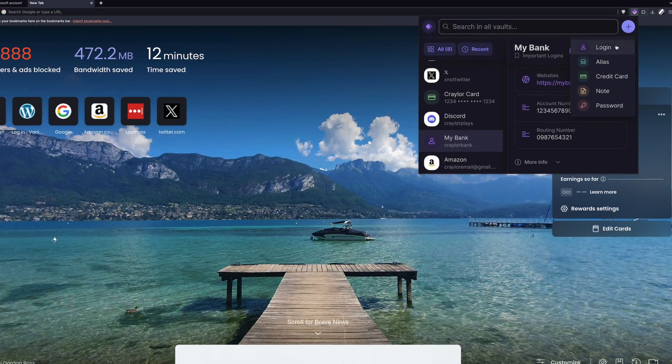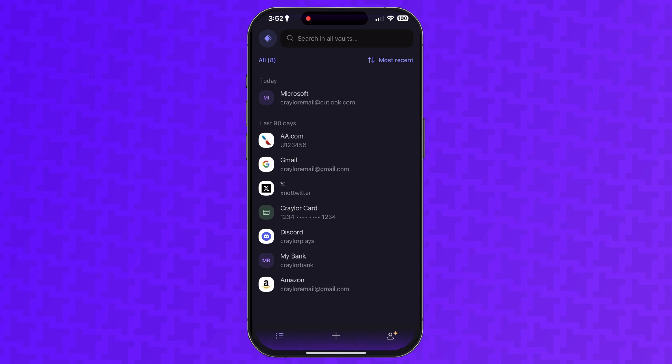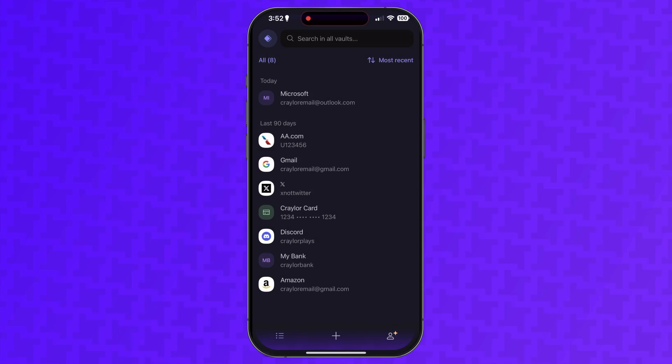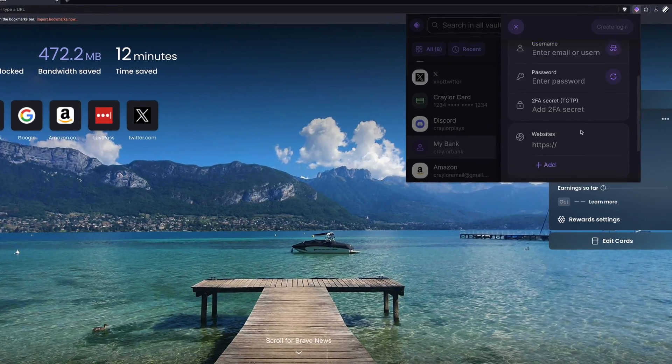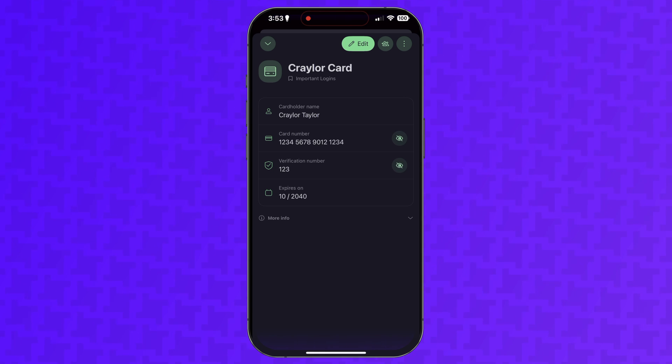For third-party password managers, ProtonPass is the easiest to use. You will have to install an app and an extension, but once you download it and set it up, the interface is simple and easy to navigate. One thing that bothers me about ProtonPass is the lack of a web vault and desktop apps. There are mobile apps and browser extensions, and the experience is intuitive in both, but as your vault grows in size and you want to manage a large number of passwords, this can be a pain without any sort of full-screen UI.